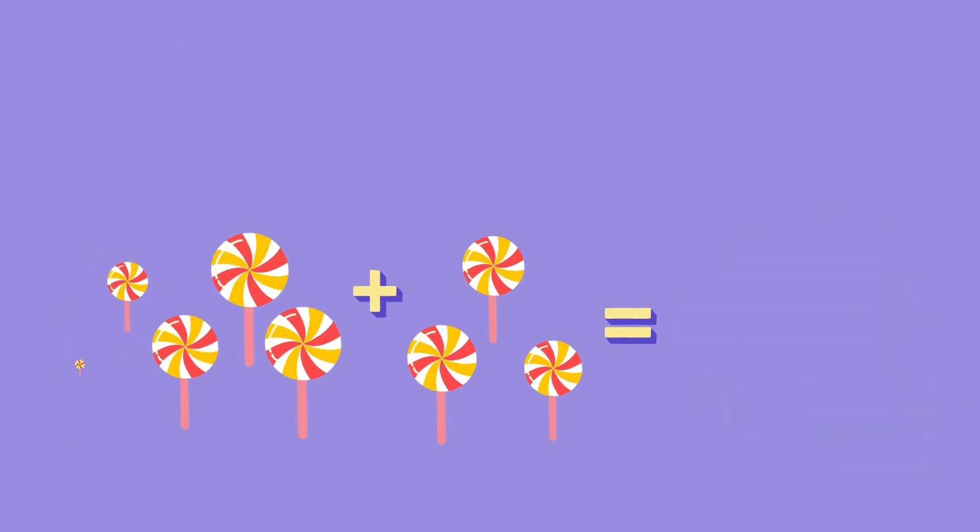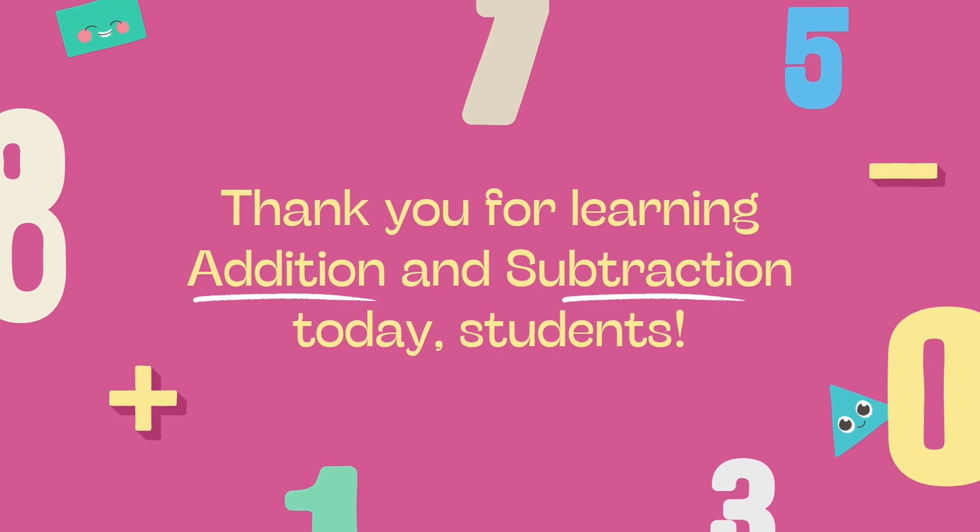If you want to get even better at math, keep practicing! If you enjoy this video, don't forget to like, share, and subscribe!